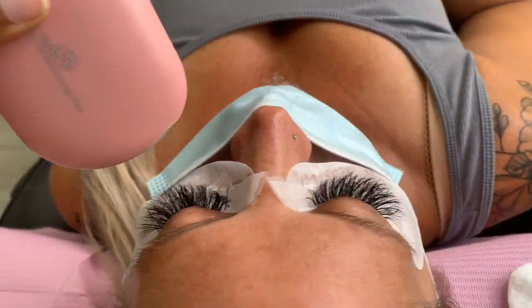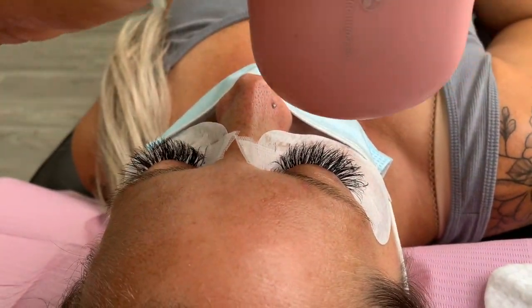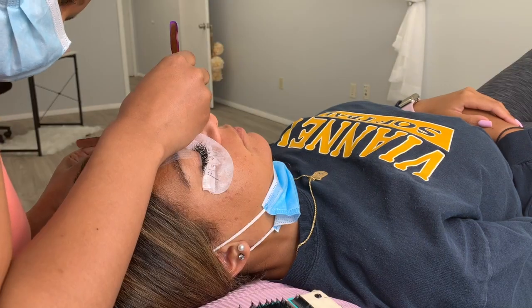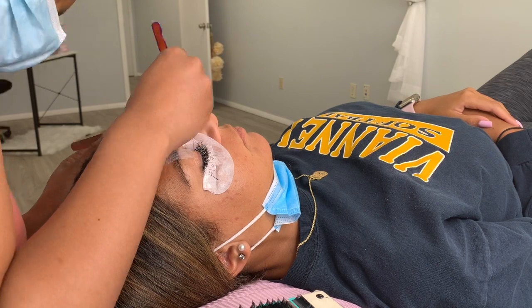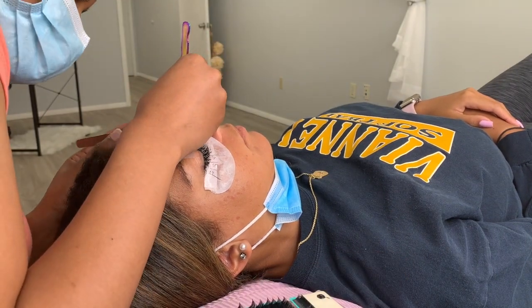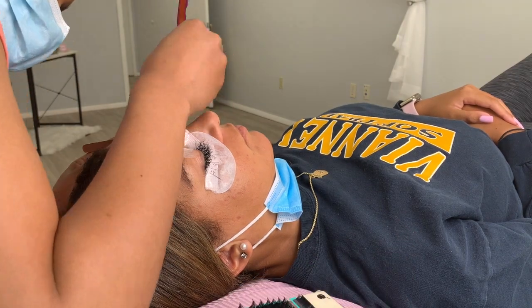Now we're going to dry her set out. I said hybrid but I actually do volume on her now — I got it mixed up. Moving on to my next client, she is volume as well and has a lot of lashes, so her set always comes out crazy full. We remove any lashes that need to come out and then replace where needed.